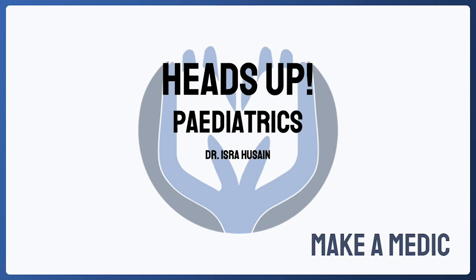Welcome to Heads Up Paediatrics. This talk is aimed at anyone wanting to apply for paediatric specialty training in the UK. We'll cover the different steps in the process, which include the application form and the interview, and most importantly I'll include some tips to boost your application so that you can obtain your dream job.